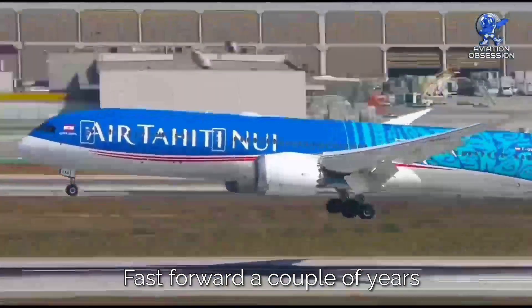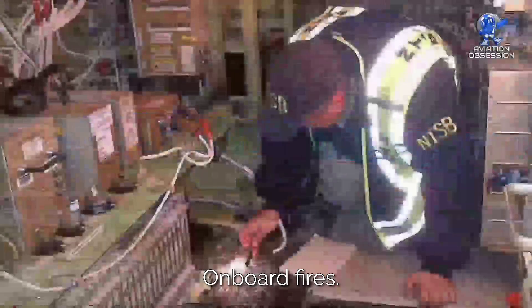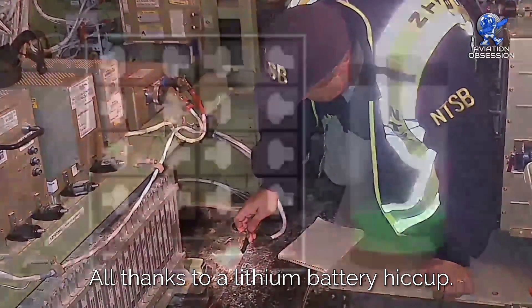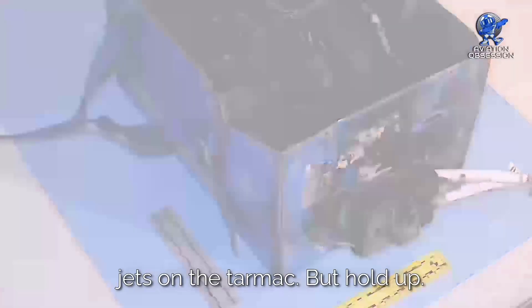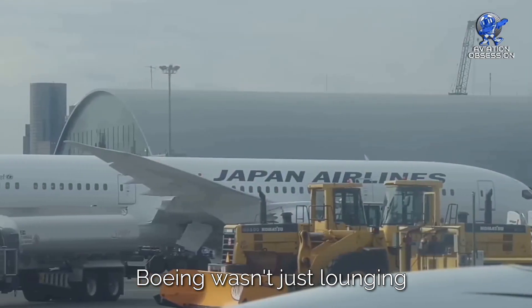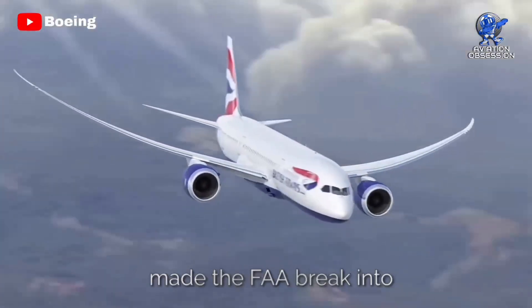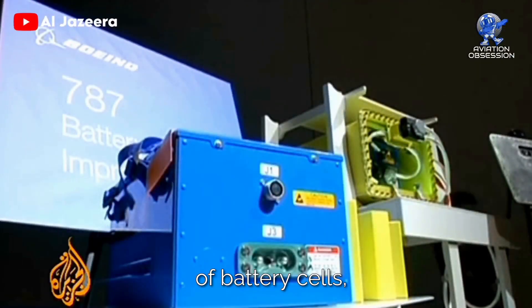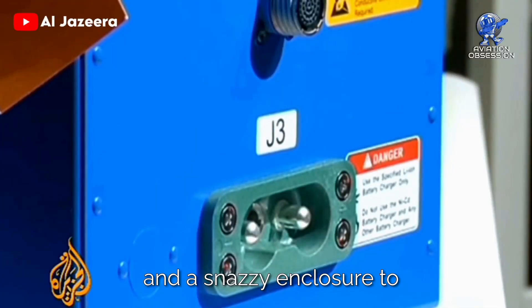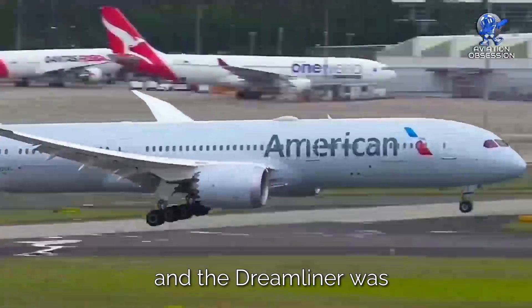Number 1: Revamped Battery. Fast forward a couple of years from its grand entrance, and things got a bit heated — onboard fires, all thanks to a lithium-ion battery hiccup. After three incidents, emergency landings, and a few bumps and bruises, the Dreamliner had to cool its jets on the tarmac. But Boeing wasn't just lounging around. In no time, they whipped up a solution that made the FAA happy. Tighter screening of battery cells, tweaks for thermal and electrical performance, and a snazzy enclosure to keep those fires at bay. Crisis averted, and the Dreamliner was back in action.